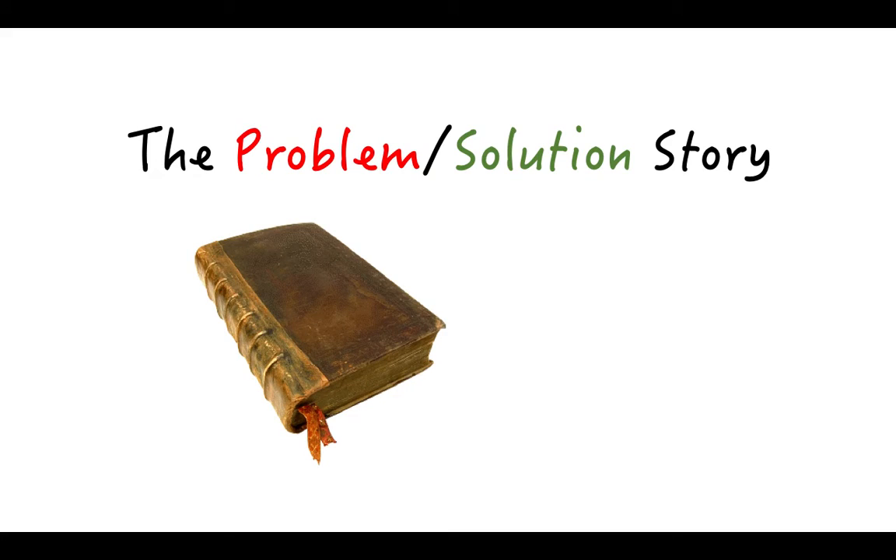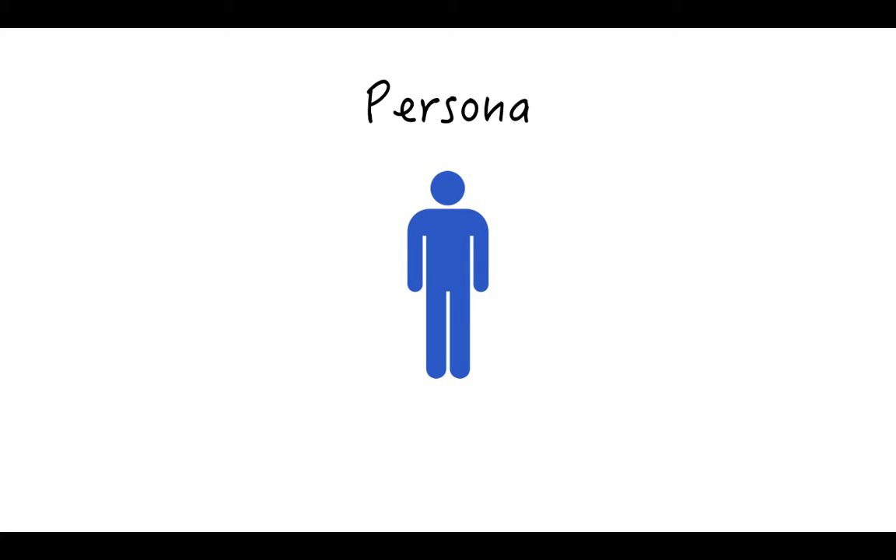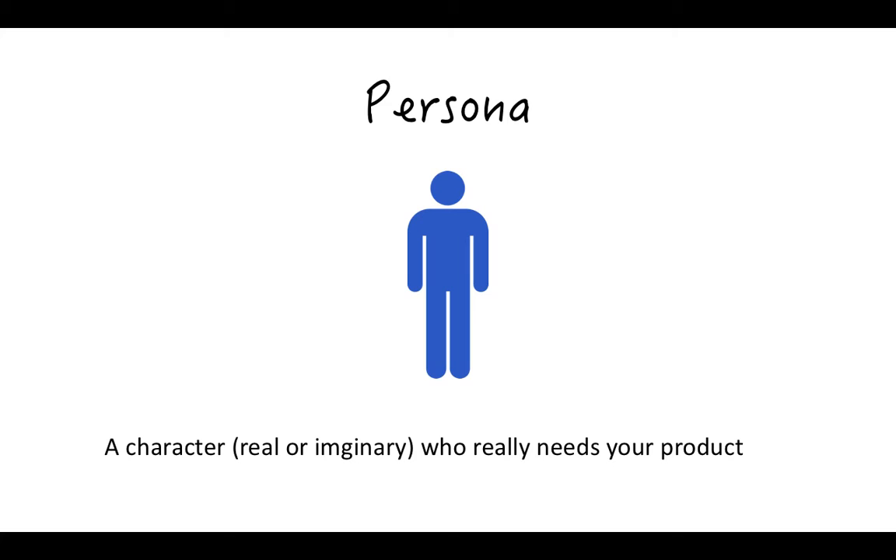So we'd like to recommend a way to pitch your idea that makes sure the audience really understands the problem and solution. The key is to tell a story. A story is effective because it's not boring, it's easier to visualize, and it allows the listener to connect emotionally. The first thing you need is to identify the persona — this is like the main character in your story. It can be real or imaginary, but they should be someone who is part of your target market, a person who will really want and need your product.